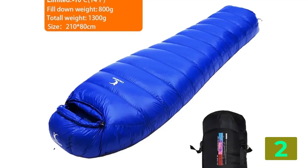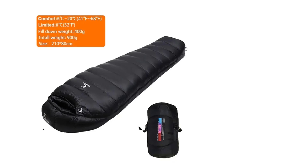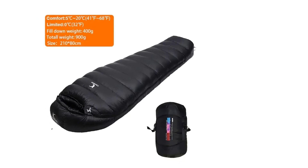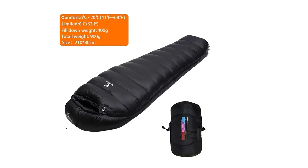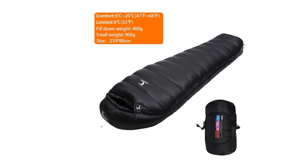Style: Mummy. Type: 3 Season. Fabric: Nylon. Filling: Duck Down. Season: Spring and Autumn, Winter. Size: 210 cm x 80 cm x 80 cm.